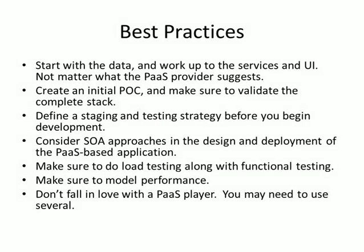Do load testing along with functional testing — make sure it's going to perform. Model performance: if you have 10,000 users in two years versus 1,000 today, will it manage performance, or will it be too costly or fall over? Test that. And don't fall in love with a single PaaS player — you may need to use several. Standardizing on one, like saying 'we're standardizing on Google App Engine,' is probably dangerous. Just like other development tools, mix and match them for the right applications and requirements. Find the most productive and feature-aligned PaaS players that adhere to your business needs, because if you fall in love with one, your heart may get broken down the line.